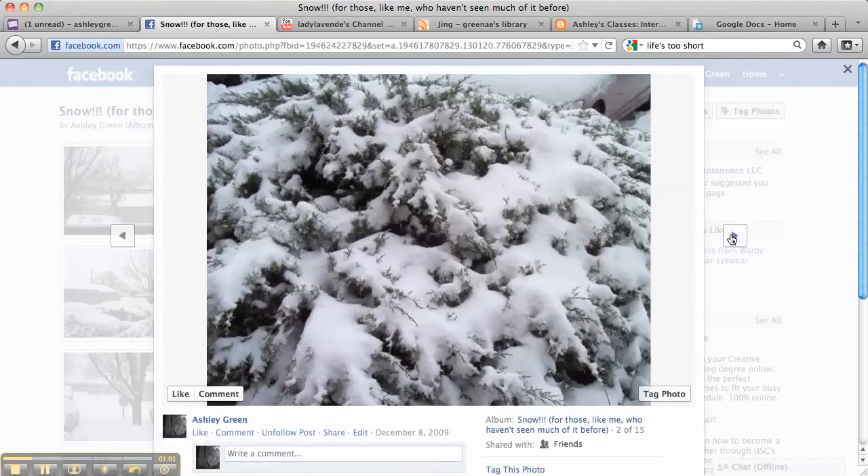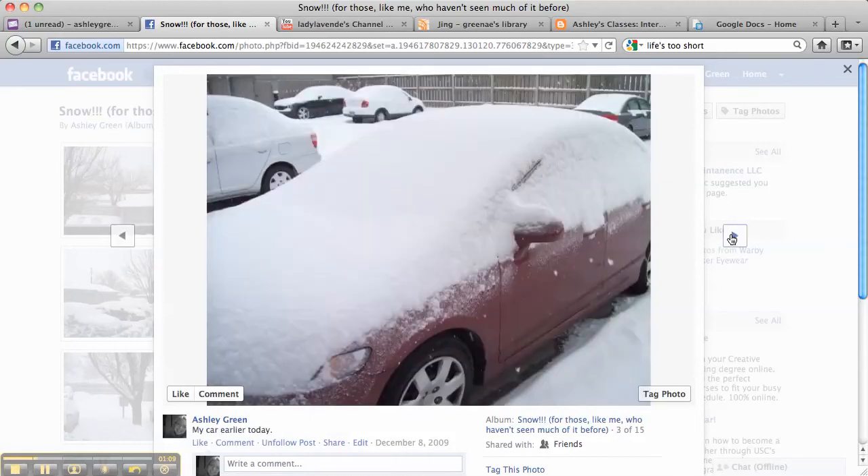Then later I went outside and I took a picture of some of the plants that were covered in snow. You can see this one — you almost can't see the plant. I thought that was really cool. And then I took a picture of my car. This was also from earlier in the day. My car actually was even worse later in the day — there was more snow covering it later. But this is how it looked at the beginning of the day.